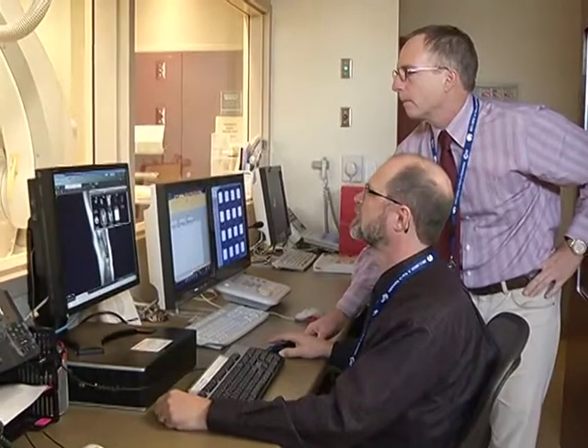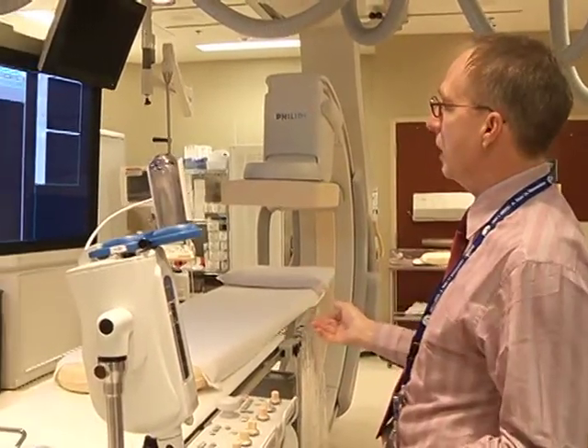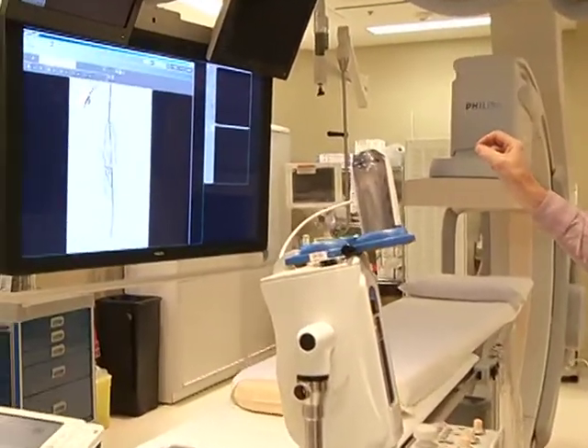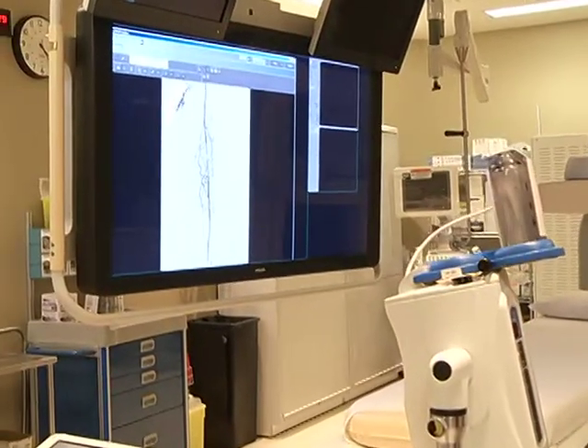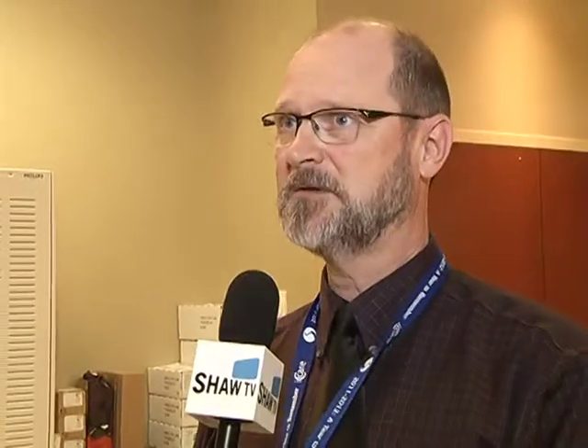And that includes the medical radiation technologists, the team of radiologists that we've put together under the direction of Dr. Jenkin, who assembled three radiologists that are totally well-versed in interventional radiology — something that is unique to our community and unique to the communities of the north.